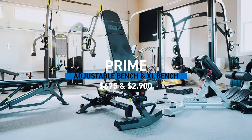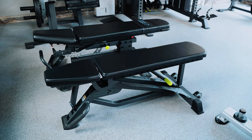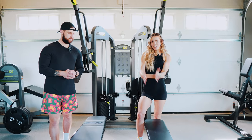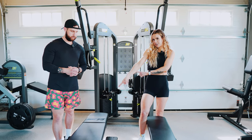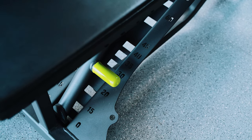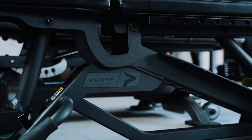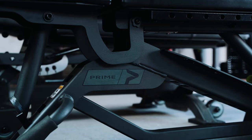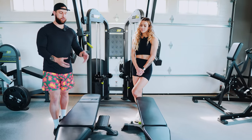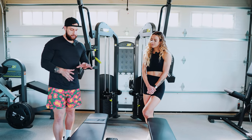The last two main pieces of equipment before we get into some odds and ends are two Prime benches: the Prime adjustable bench and the Prime XL bench — still adjustable, but definitely XL. The differences are that the adjustable bench is going to be very light and at a lower price point relative to the XL. With the adjustable bench, you have varying degrees of incline that are all outlined on the back of the bench, and the seat itself also adjusts so you can pitch it up when you're in the incline position.